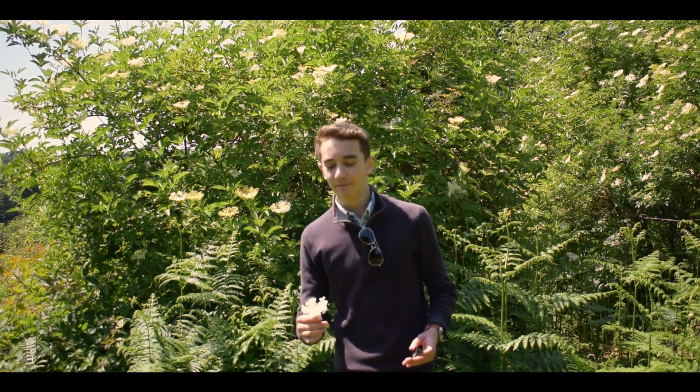Elderflower can be used in one of my favourite ways to ever use a plant — you can actually make a cordial out of it. The flowers smell absolutely heavenly and they taste heavenly as well in the cordial, and you receive all the benefits. The only thing to look out for in elderflower cordial is the sugar content. If the sugar is too much for you, you can always use the fresh flowers to make them into a tea.